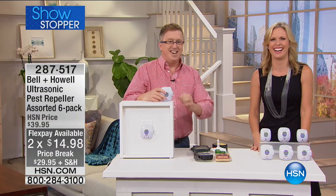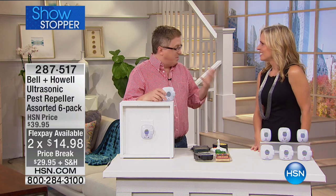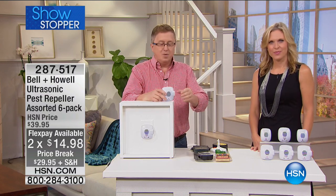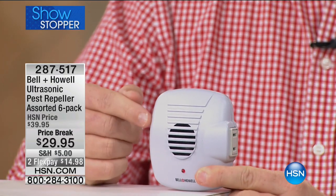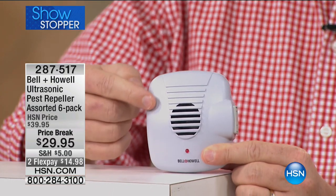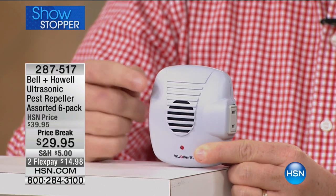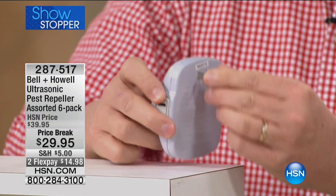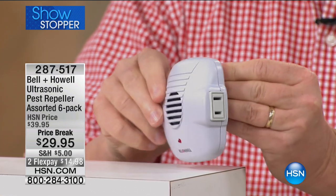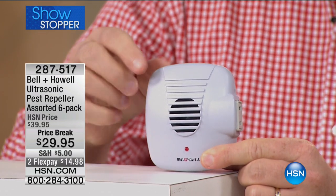Those freeloaders don't pay rent — they're not staying at my house. Every time of the year it seems like pest time, but especially coming up in the winter, they want to come somewhere. We've got a great solution from Bell & Howell — the pest repellers. These are ultrasonic speakers built right in. The way it works, the ultrasonic sound waves come out of this little speaker — you don't hear it, your dogs and cats don't hear it, but the critters hear it.